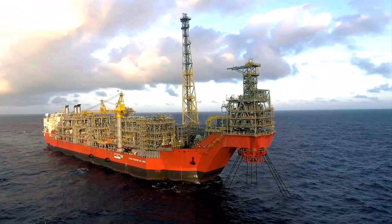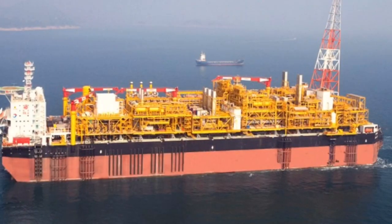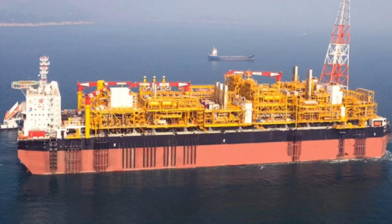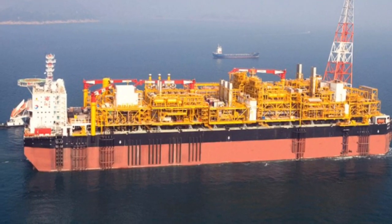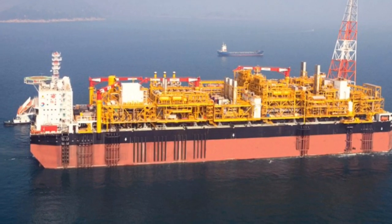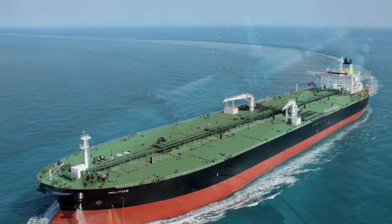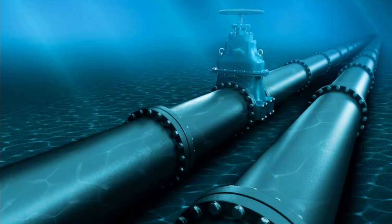On deck of the ship, a first form of oil refinery takes place after having separated oil, water and gas. The storage takes place in the vessel's double hull before offloading to other transportation ships, so named shuttle tankers, or through subsea pipelines.